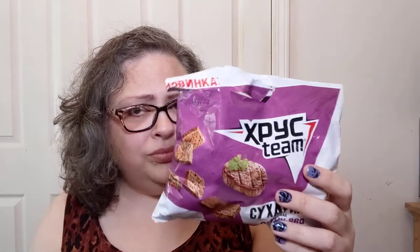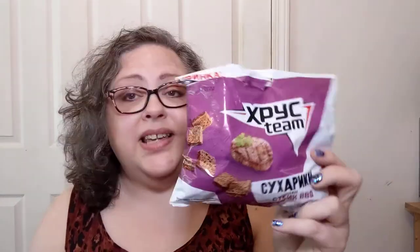Smells like a really good barbecue chip. Tastes like a barbecue chip, but with more of a crunchy bread crouton consistency. Ukraine, I need to know more about Ukrainian food. These are pretty yummy, and if this is any indication of how y'all snack, I need to know more about how y'all snack. Because this — this is fat chick approved. I'm going to crunch on these.